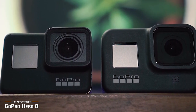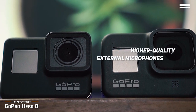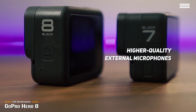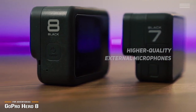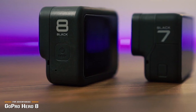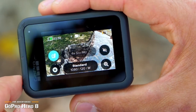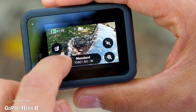Since no two vloggers' needs are the same, the Hero 8 is customizable with various mods including higher quality external microphones, LED lights, and a flip-up display that are easily attachable and detachable, depending on your shooting requirements. If your audience loves action and adventure, the GoPro Hero 8 can capture it all with best-in-class image stabilization, a versatile design, and 4K video. It's the go-anywhere action camera that gives vloggers the freedom to follow their stories wherever it takes them.